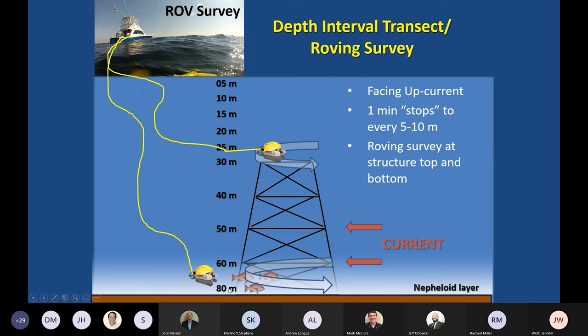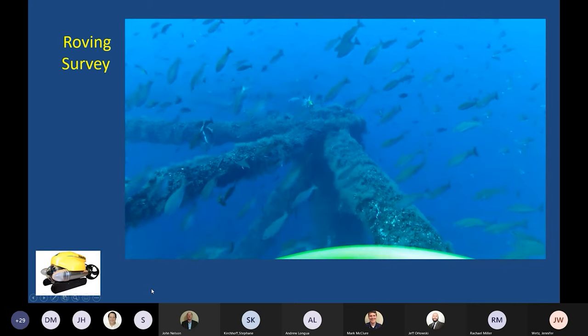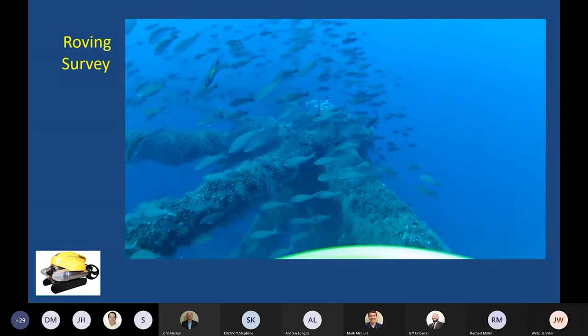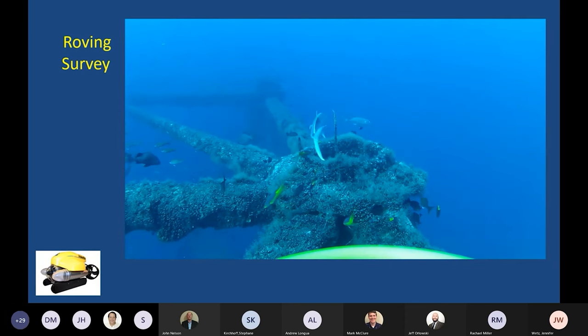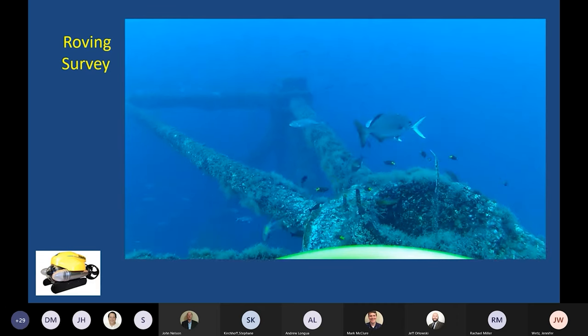We always want to be operating against the current, because if you lose power and lose video — which has happened — we want the current to push us off the structure, not into it. As for what one of these roving surveys looks like: here's the top of a cutoff structure in our area. We use the structure to guide our survey work, doing a perimeter survey with the ROV. We also always have a GoPro attached, and the clarity of that video really aids in fish identification.